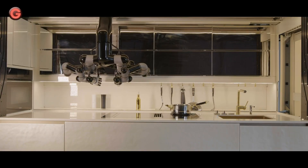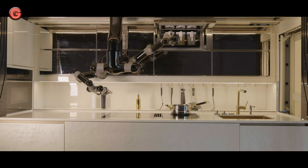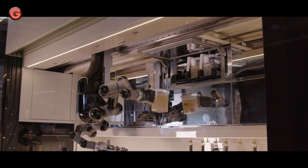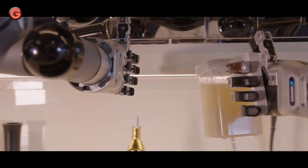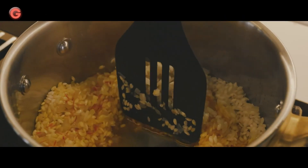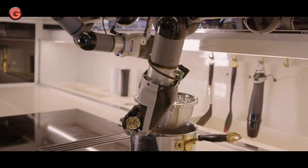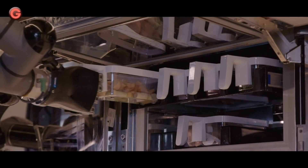Enjoy international cuisine anytime, control calories, and get cooking tips and recipes from chefs around the world. Not only does the robot cook complete meals, it tells you when ingredients need replacing, suggests dishes based on the items you have in stock, learns what you like, and even cleans up surfaces after itself.